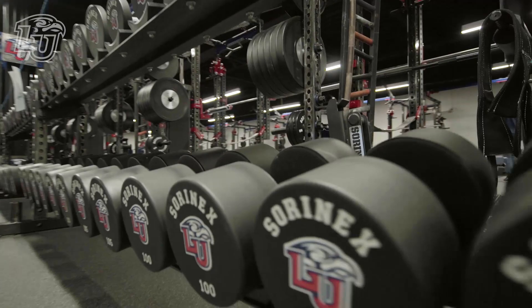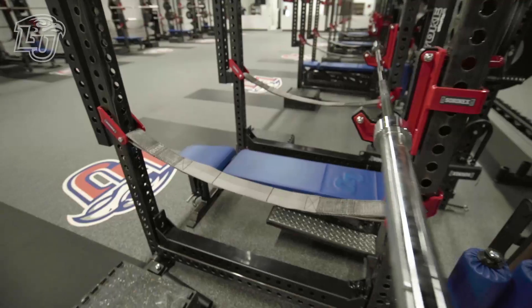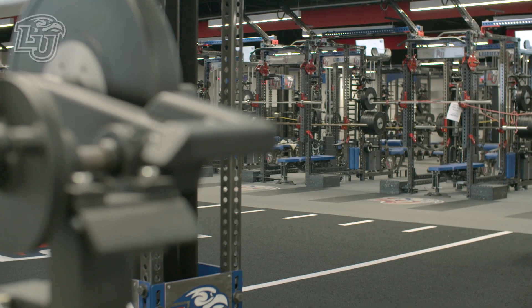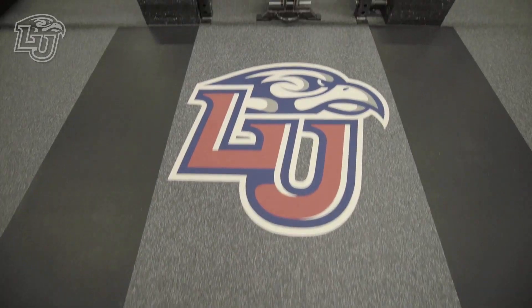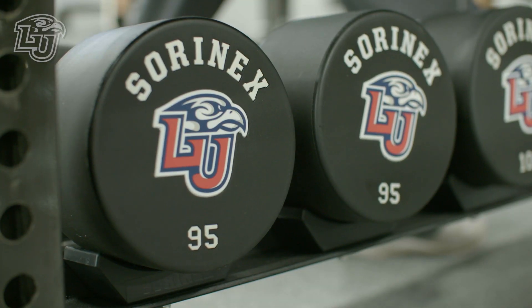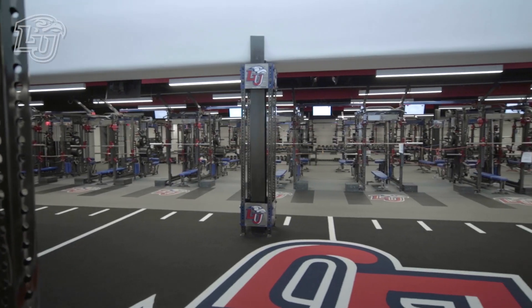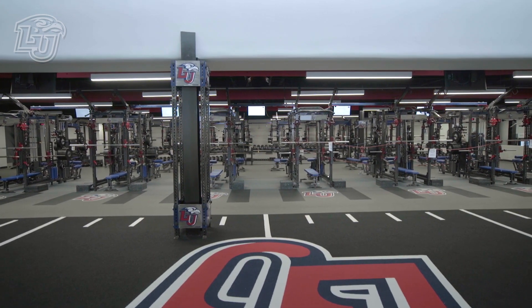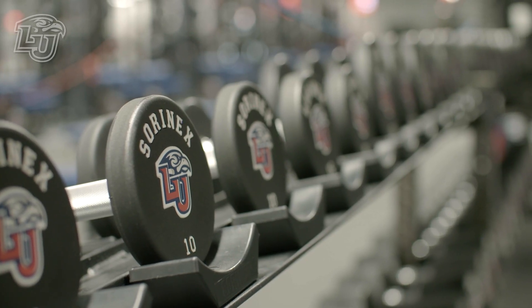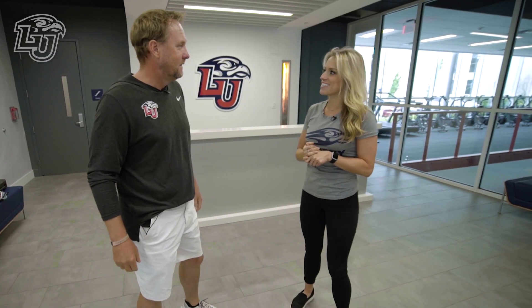This is better than many I've seen even at the Power Five level. Our strength staff — the most important time our kids spend is preparing for the season and the year-round training they do, and this is where the rubber hits the road. What an incredible place — 24 racks, every piece of modification for injuries, the latest and greatest. The functionality lets you take a football team through time management very efficiently. Under this one roof, everything from speed training to modification lifts to core lifts — it all happens right here.